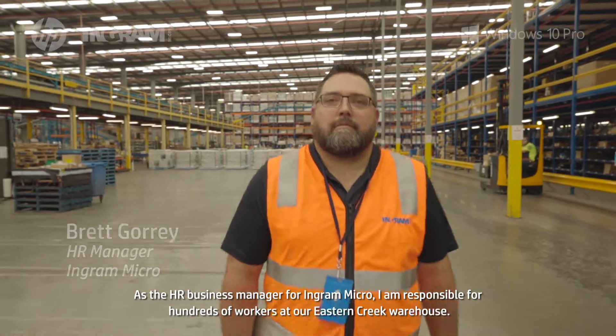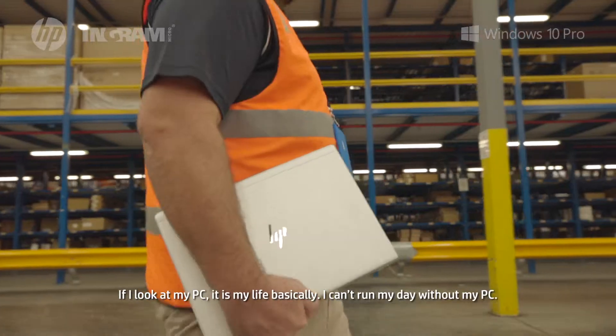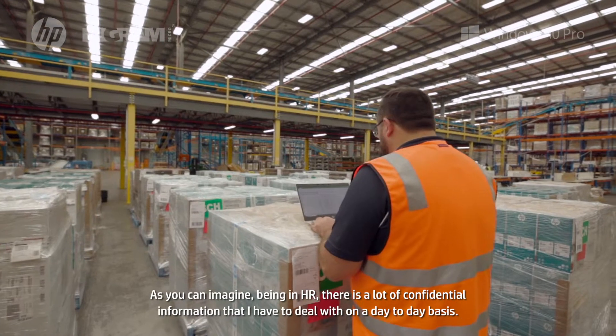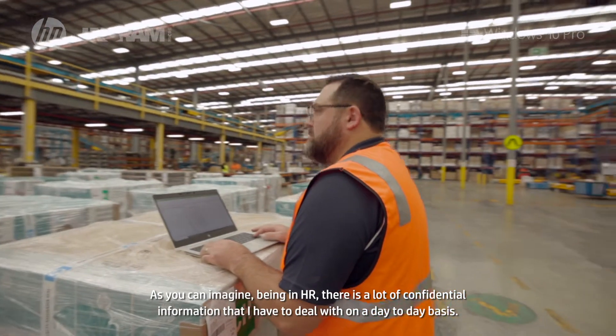As the HR Business Manager for Ingram Micro, I'm responsible for hundreds of workers at our Eastern Creek warehouse. My PC is my life — I can't run my day without it. Being in HR, there's a lot of confidential information that I have to deal with on a day-to-day basis.